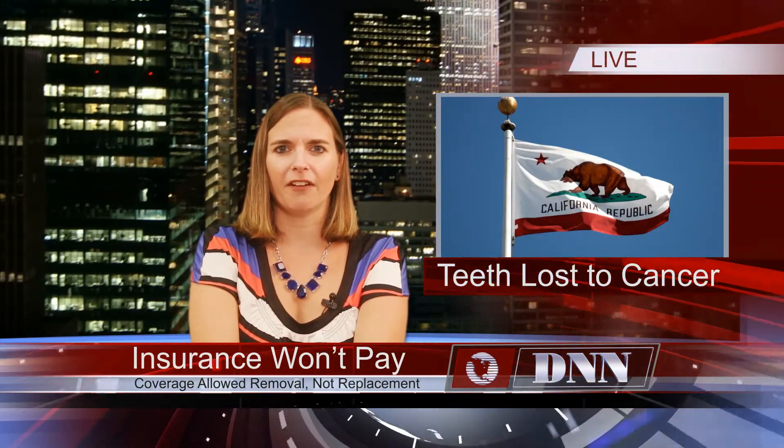A teenager in California has survived two different cancers but had to have his teeth removed during the treatment process. Now in need of dentures, the boy is facing new challenges because while his insurance paid for the removal of the teeth, it is now refusing to pay for the new teeth for this long-suffering teen. His family set out to raise $11,000 for the boy through various foundations, raffles and online funding.